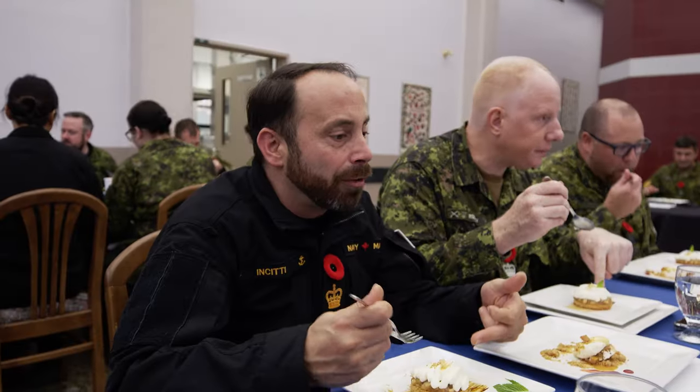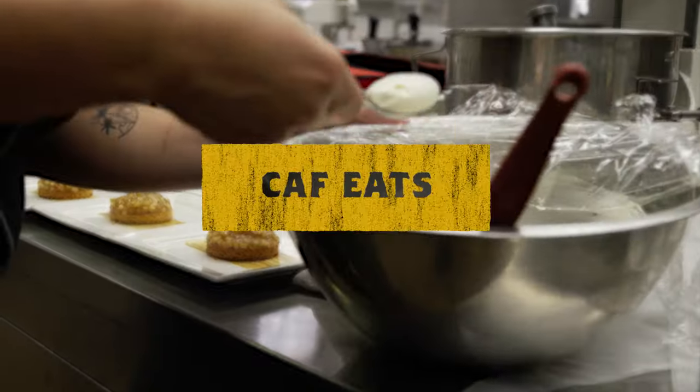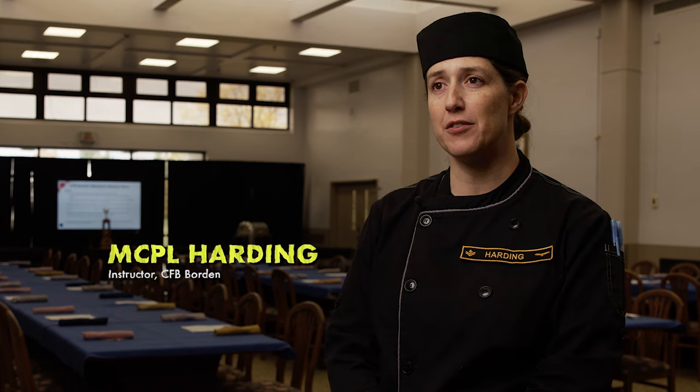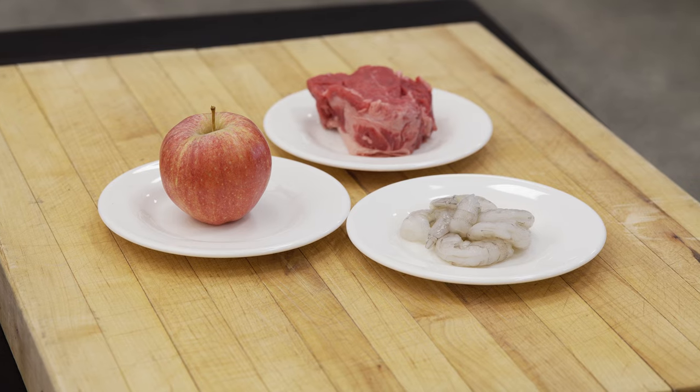I wish I had a sauce after this. Doughy, not a lot of flavor. There's a ton of people out there, right? The teams today are playing with the mystery ingredients. We have shrimp for the appetizer, beef tenderloin for the main, and we have apples for our dessert.